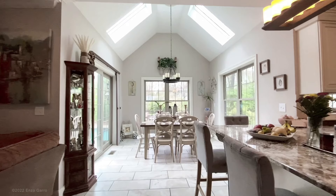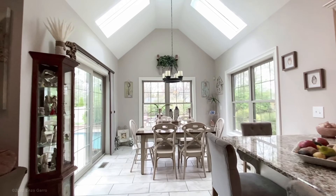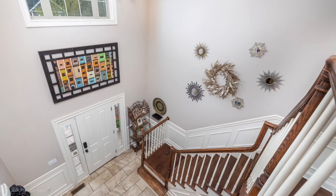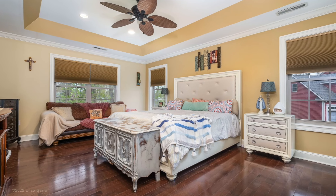Experience the joy of cooking in this fully equipped gourmet kitchen complete with high-end professional grade stainless steel appliances. You'll love entertaining family and friends with plenty of seating around the island and breakfast bar that leads into the family room with coffered ceilings and gas fireplace.